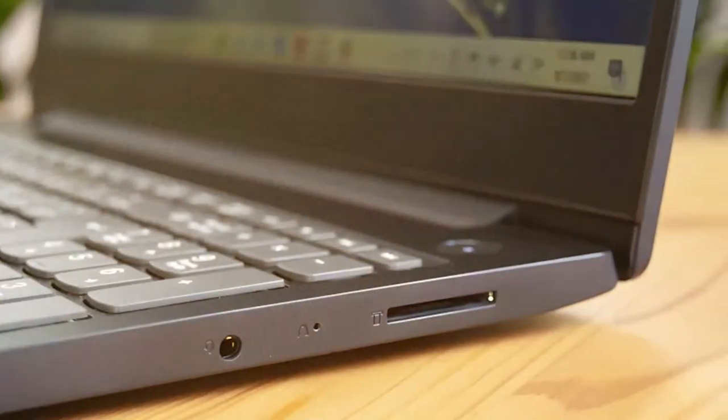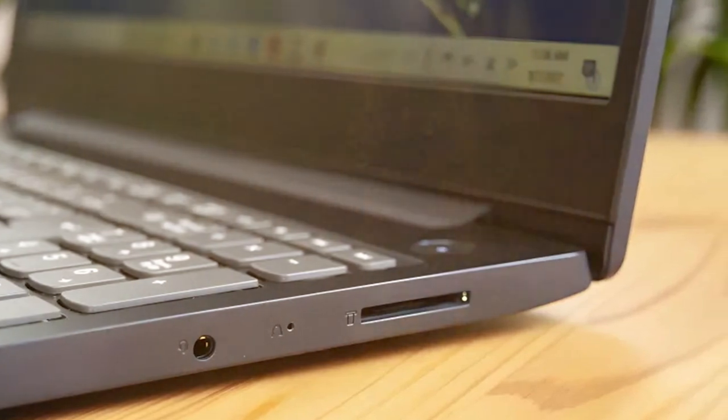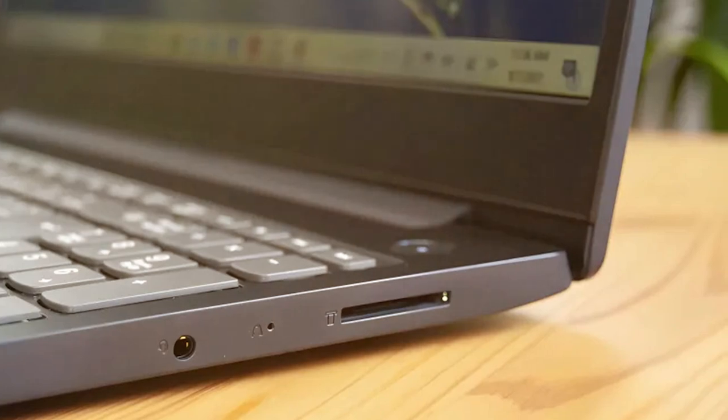In conclusion, the Lenovo 2022 Newest IdeaPad 3 Laptop is a reliable and versatile companion for users seeking a well-rounded device for their daily computing needs.